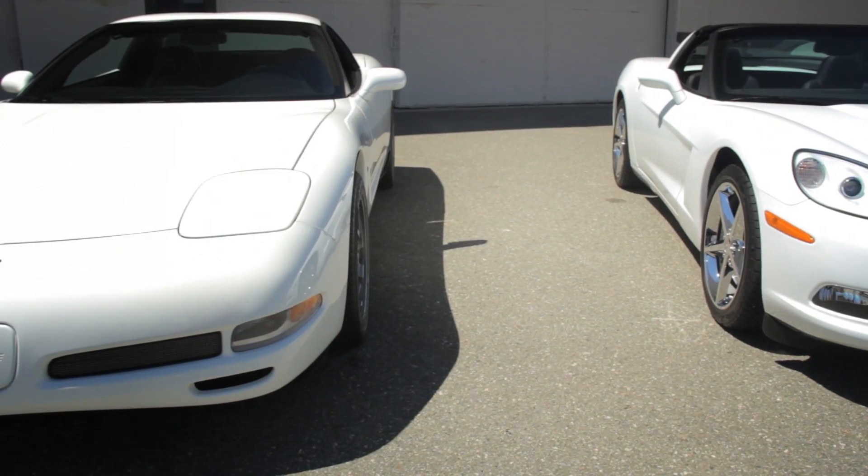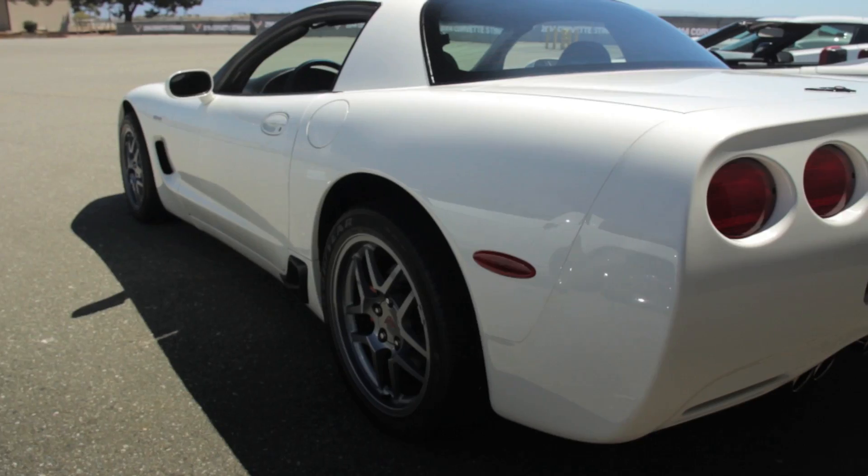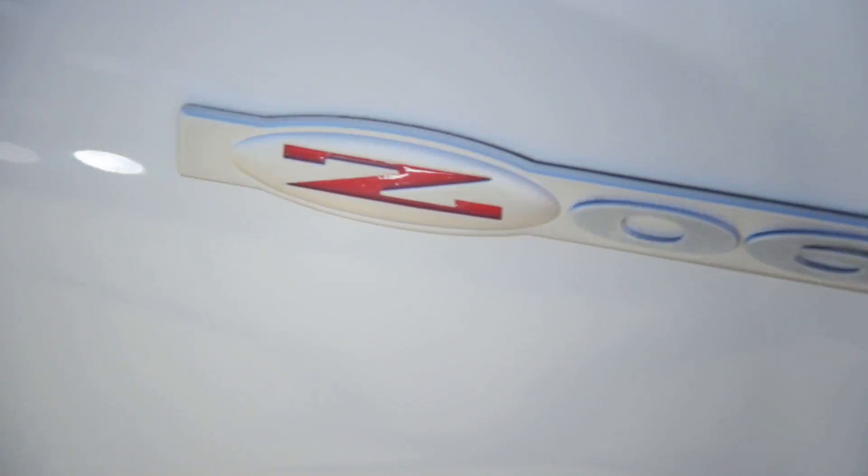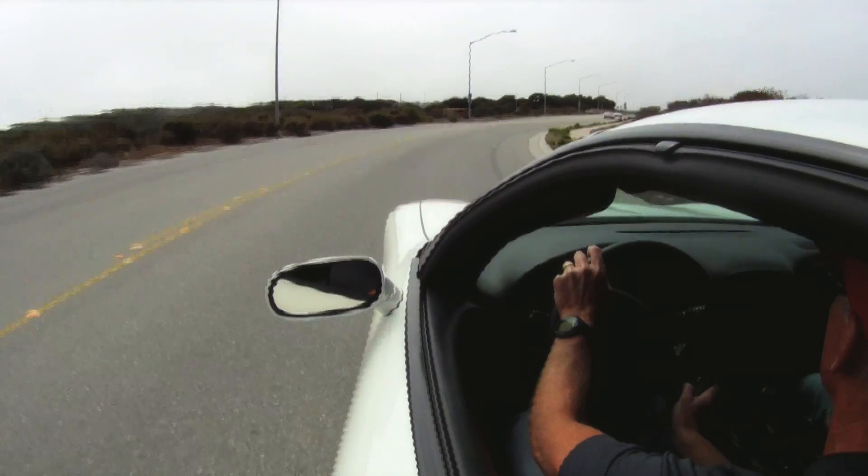This is a 2001 C5 Corvette Z06 with a 5.7-liter LS6 V8 and a 6-speed manual transmission. This is a Corvette with cojones.